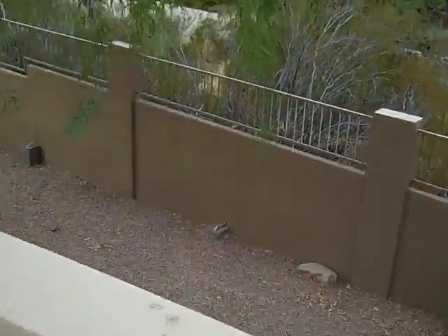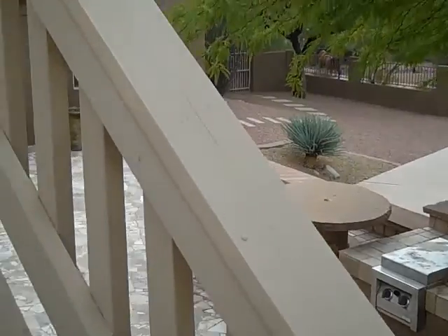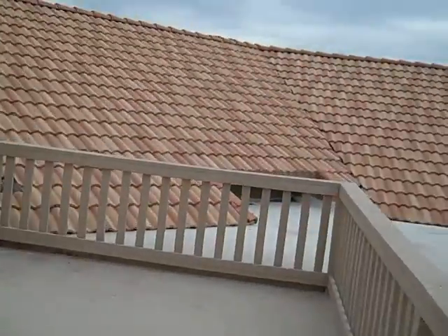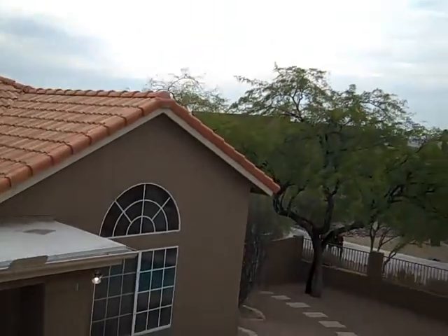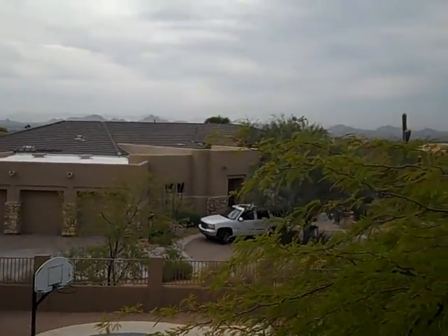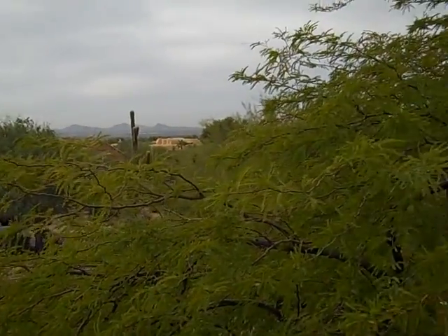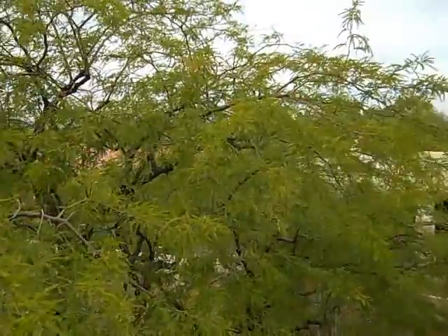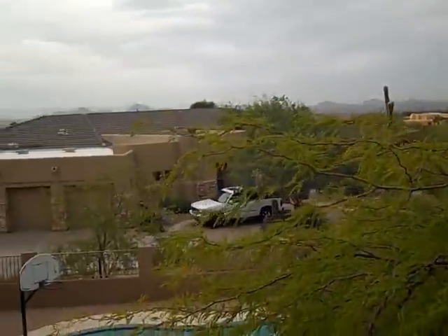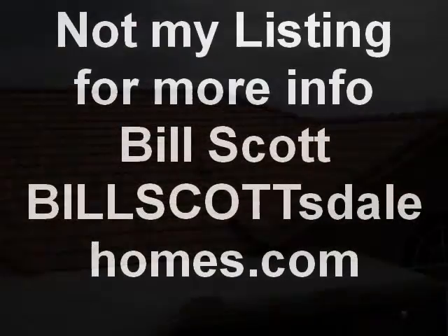We'll go up top — this house is on the market for $599,900. It's three bedrooms, three and a half baths. Up here at the top you can see all the city lights in the distance. For more information on this bank-owned property, feel free to contact my website BillsScottsdaleHomes.com or 480-272-2102.